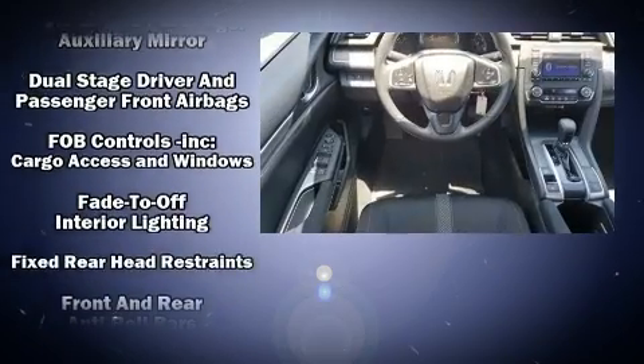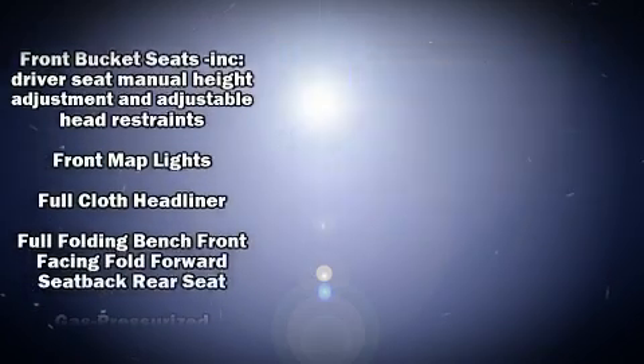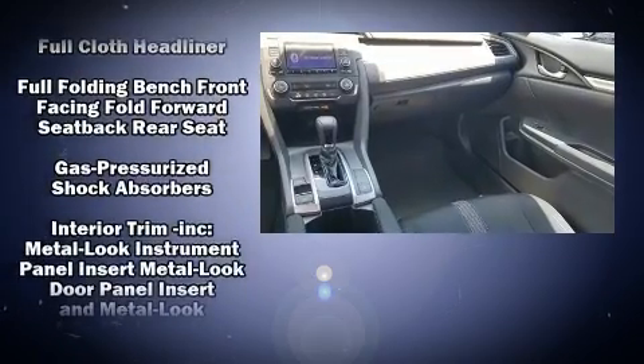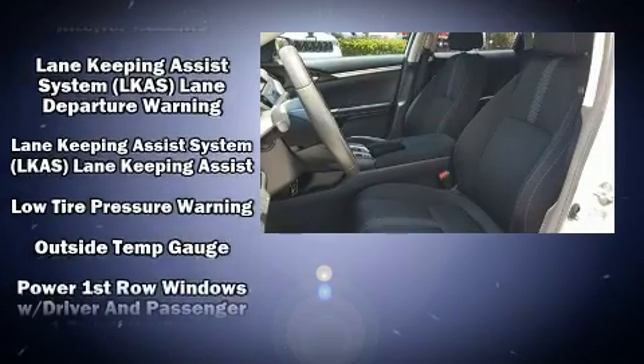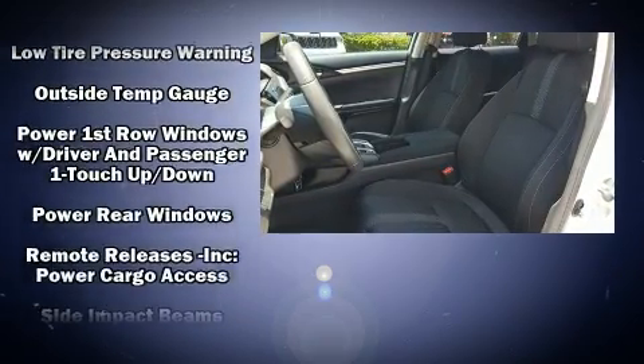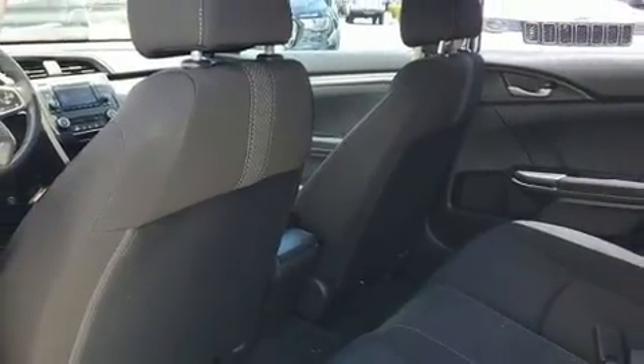Front and side impact airbags, traction control, brake assist, a panic alarm, and four-wheel disc brakes with ABS. This car was designed with safety in mind, allowing you to drive with even greater assurance.